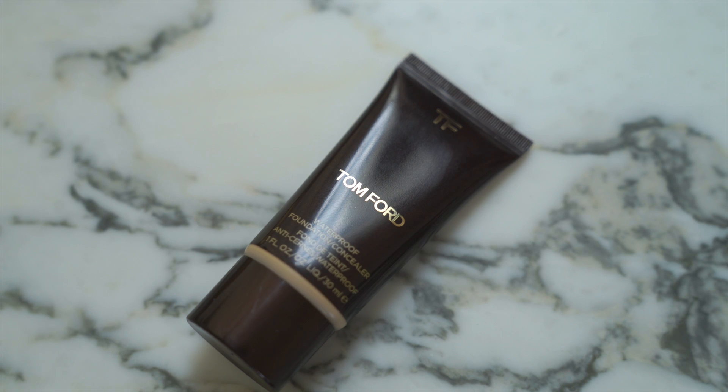For foundation, my least favorite foundation is the Tom Ford waterproof foundation slash concealer. I have not touched this in a very very long time. I just don't like it, but it was so expensive that I kept it in my collection with the idea that one day I'd figure out a way to make it work — and it just never happened. Today we'll see if it's worth hanging around or if I should finally part ways with it.